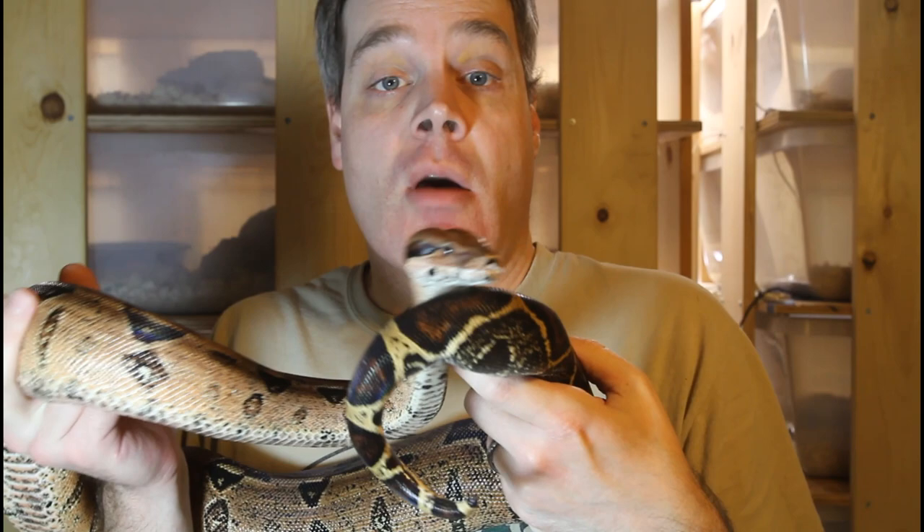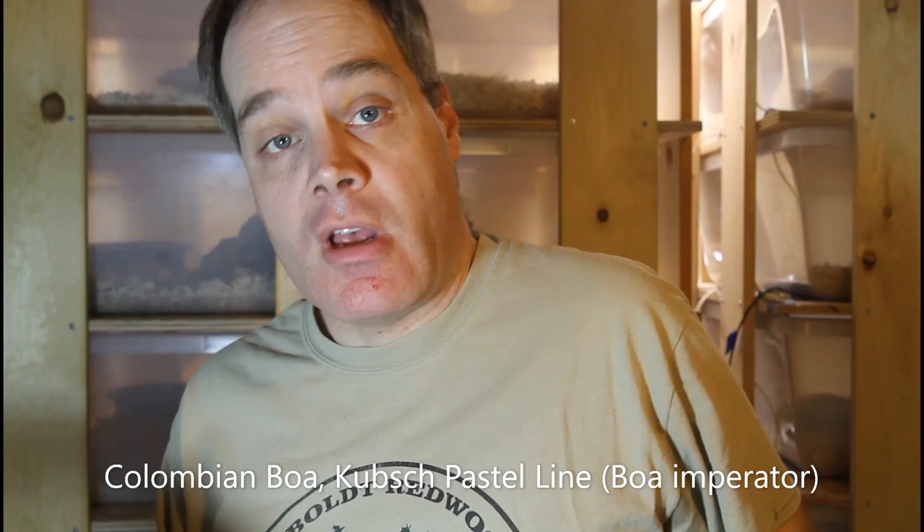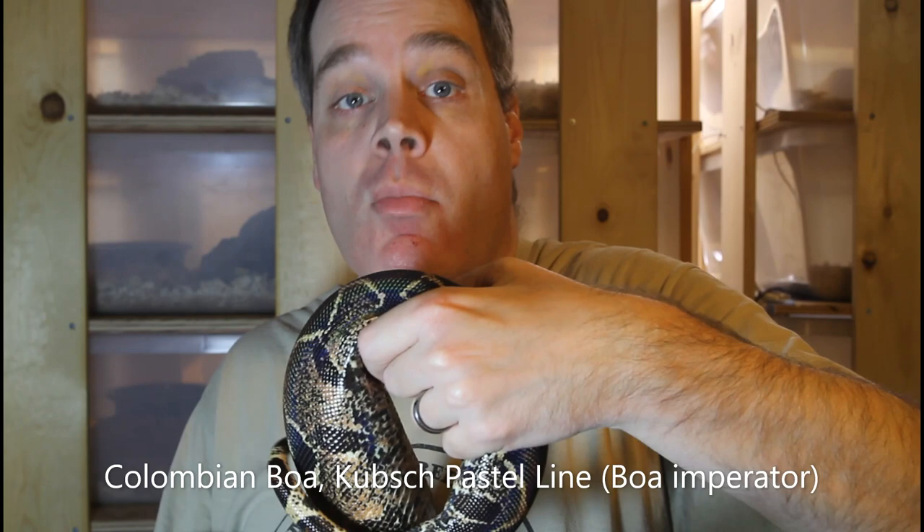Although the true red tails are of the subspecies boa constrictor constrictor, when many people talk about a red tail, they're actually talking about the common boa, boa imperator. This is known in the pet trade as the Colombian red tail, and many pet shops will simply call them red tail boas, even though they're not the true boa constrictor constrictor. Looking at the tail of this animal, you can see that although it does have quite a bit of red, it's not nearly as bright or as long a tail as the true red tail boa, and it has quite a bit more black in the pattern. This is a Colombian boa from the Coop's Pastel bloodline, selectively bred for beautiful orangey pastel colors — still a very colorful and attractive boa, even if it isn't technically a true red tail.